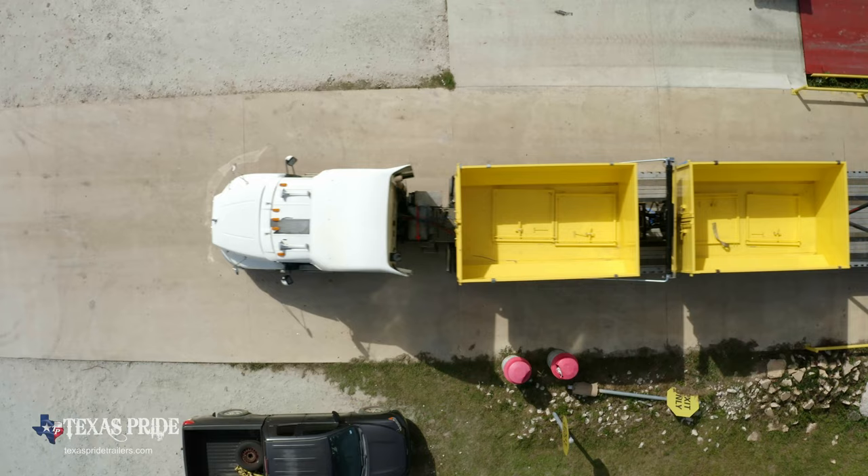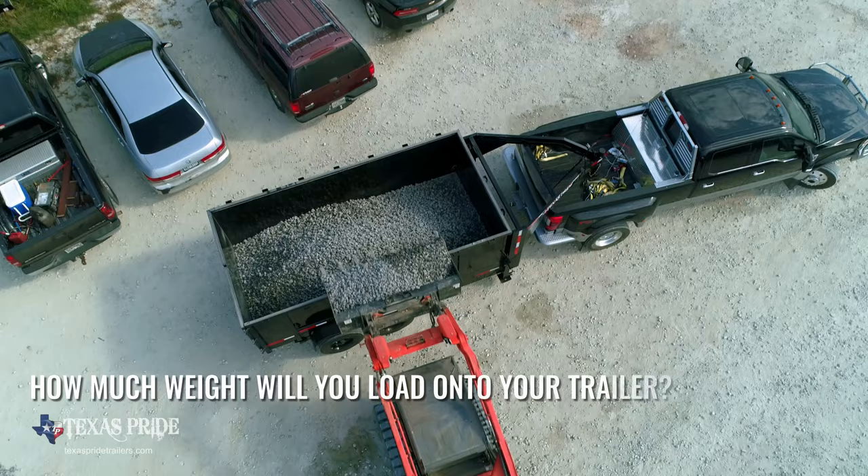One of the things that customers may or may not know when they call you is what are they going to do with the trailer? One of the most important things is how much weight they're going to put in. Yes sir, absolutely.